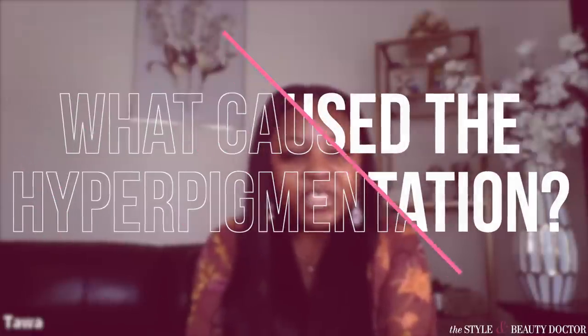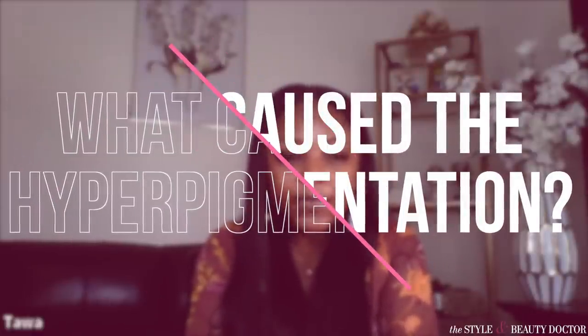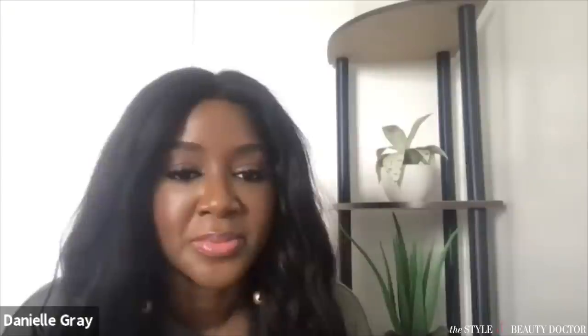Most of my hyperpigmentation was caused by acne. I never had teenage acne, but during my adulthood I would have five to ten pimples every month, and it just became so much. It accumulated into so many dark spots.